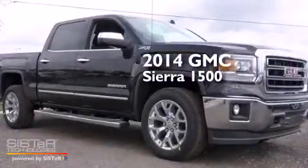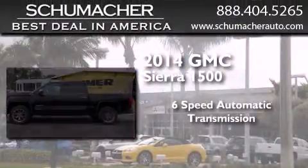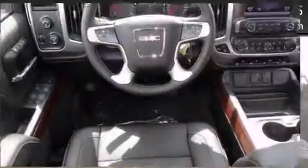This is a brand new 2014 GMC Sierra 1500. This truck has a six-speed automatic transmission, a 5.3-liter V8, and the added capability of four-wheel drive.